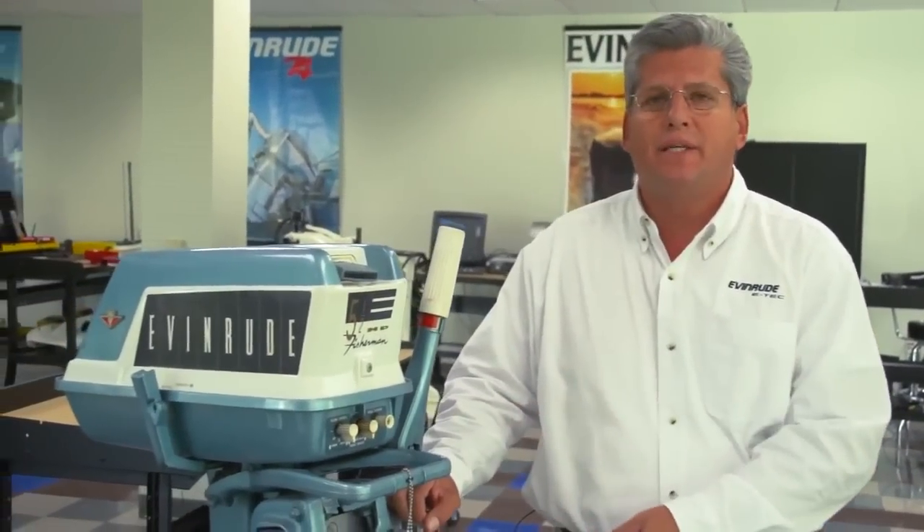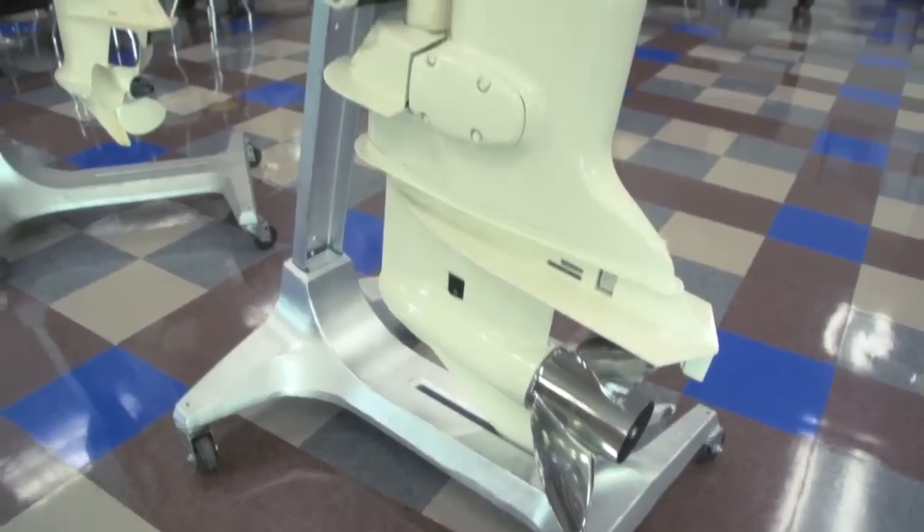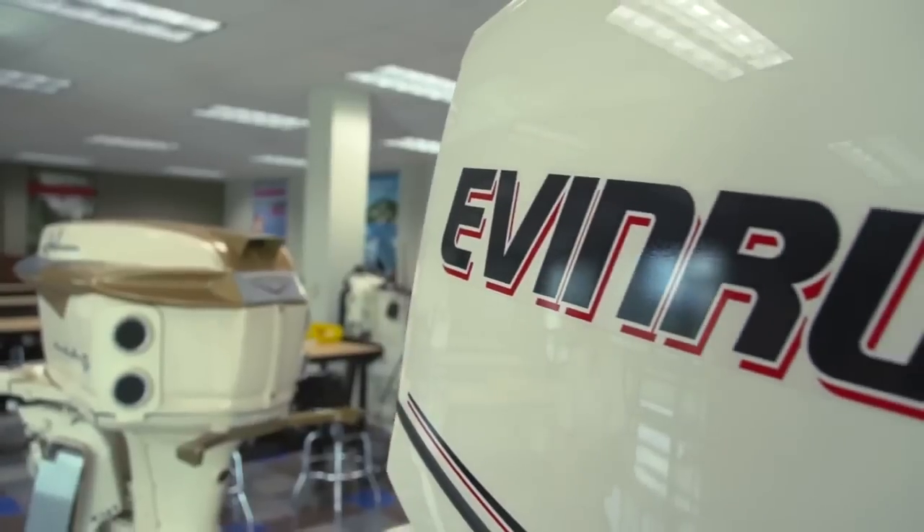The popular myth that four-stroke outboard engines get better fuel economy than two-stroke outboard engines is largely based on the perception that this 5.5-horsepower 1960 Evinrude is indicative of what a two-stroke outboard engine is — and this 50-horsepower Johnson, another carbureted two-stroke. These are the motors that the industry was built on. They were available for many years. But today, they've been replaced by direct-injected two-stroke engines with advanced technology such as the Evinrude E-TEC.